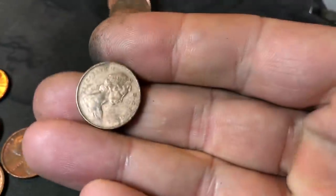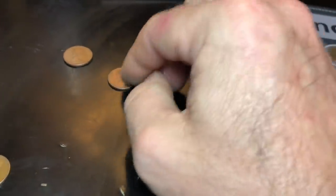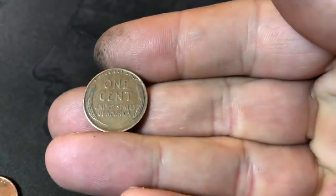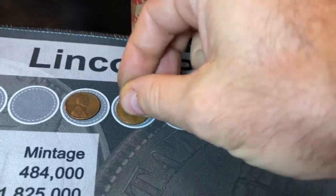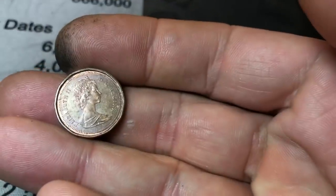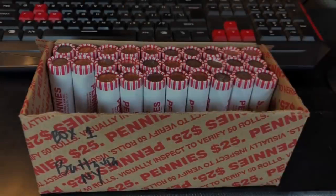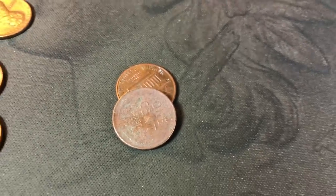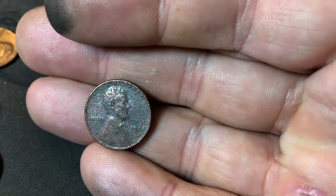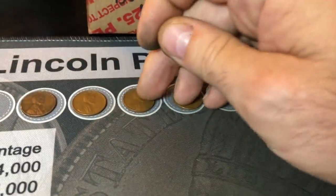Same roll, Canadian number two of the hunt — 1977, looks like it's been cleaned. Roll number 18, wheat cent number eight — 1941 Philadelphia. Roll 19, third Canadian — probably the last one I'll show for a bit unless we find a key date — 1986. Roll 22, it was almost an ender but it's wheat cent number nine — 1944 minted in Philadelphia.